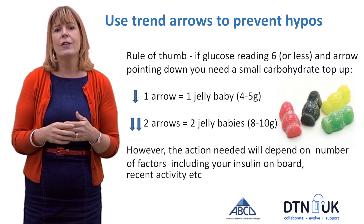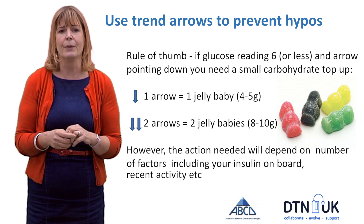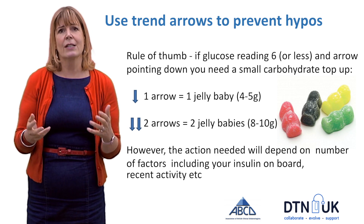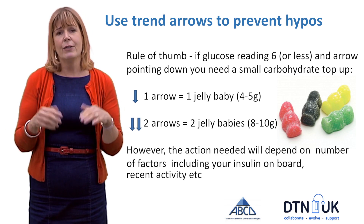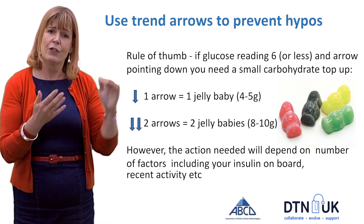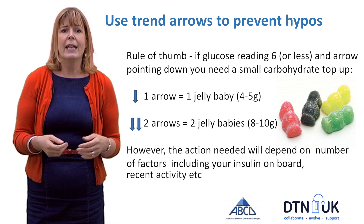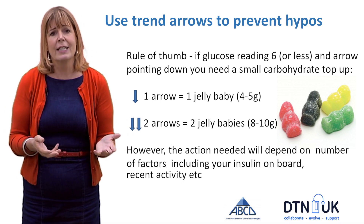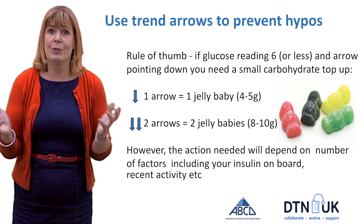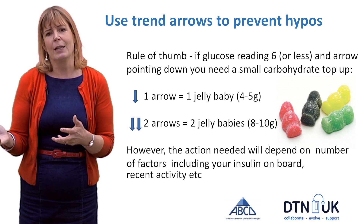One way to prevent hypos is to use the trend arrows on your CGM. As a rule of thumb, if your glucose is reading 6 mmol/L or less and the arrow is pointing down, you're going to need a small carbohydrate top-up to stop you going hypo. For example, if the arrow is straight down, take four to five grams of carbohydrate — one jelly baby; if it's two arrows down, take two jelly babies.